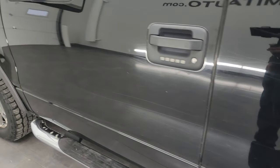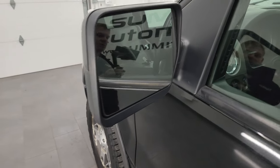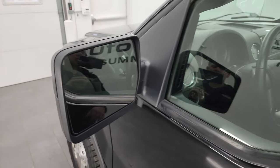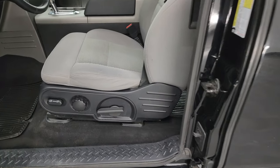It does have the driver's side door code entry, and we do have the code for this truck. If you ever want to figure out what your code is for your 2004 to 2007 F-150, in the upper right-hand part of the screen I've got a video showing you how to do that.